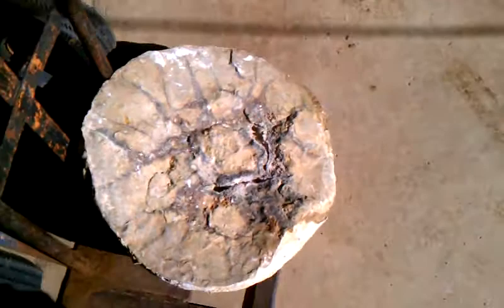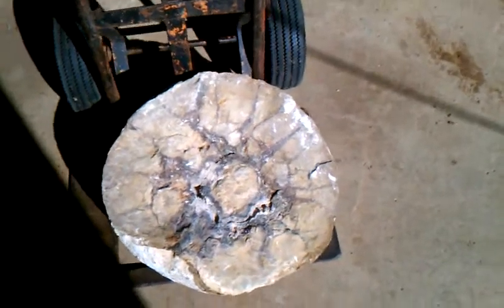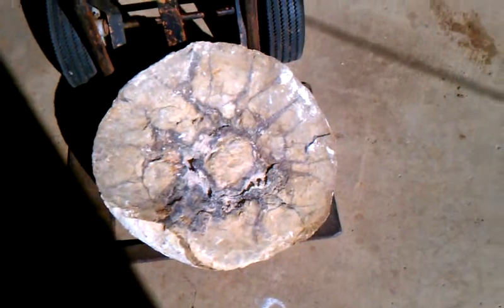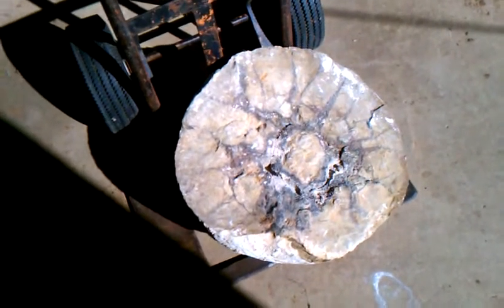I found this fossil at work the other day when I was on the bulldozer. I looked it up on a computer, did a little research on it, and it appears to be a snail — a prehistoric snail dating hundreds of millions of years ago.